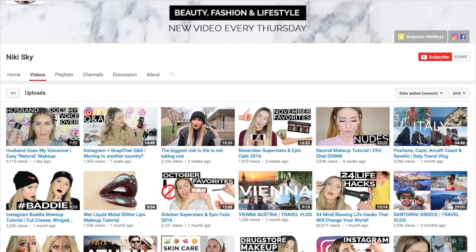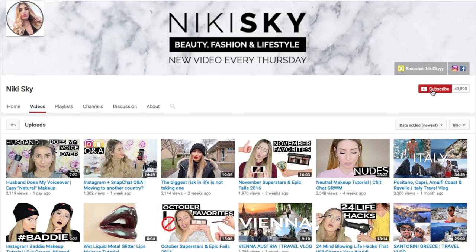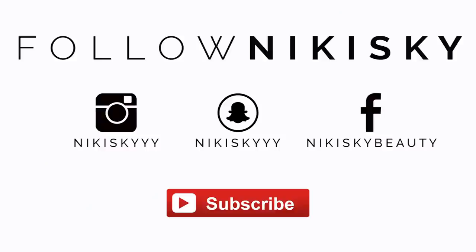Can I tell you a secret? If you're subscribed to my channel, you might still be missing out on my content. To make sure you don't miss my next video, click on the little bell icon next to the subscribe button and check off the box to receive notifications every time I upload a video. Want to see what I'm up to outside of YouTube? Follow me on Instagram, Snap, and Facebook — and don't forget to subscribe.